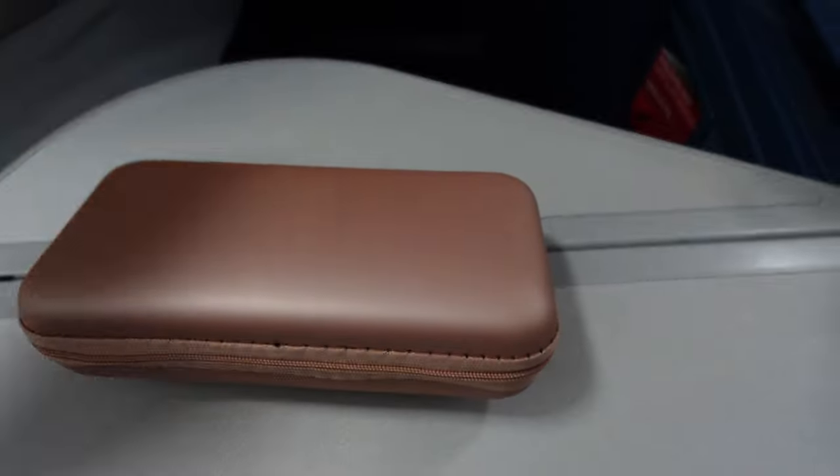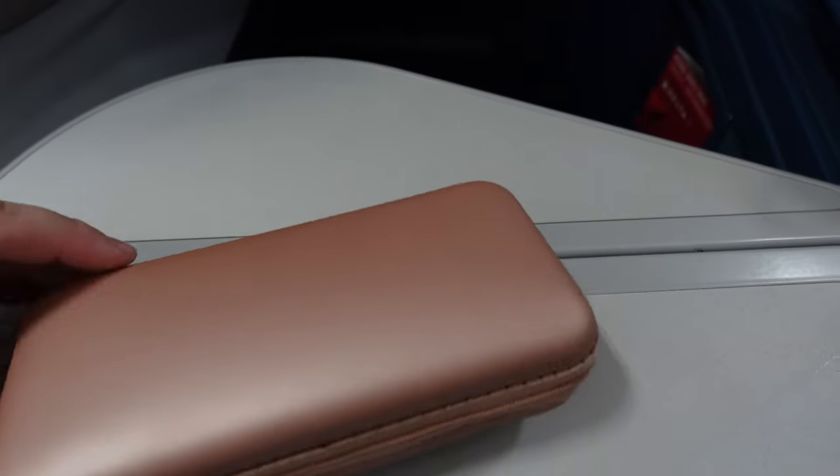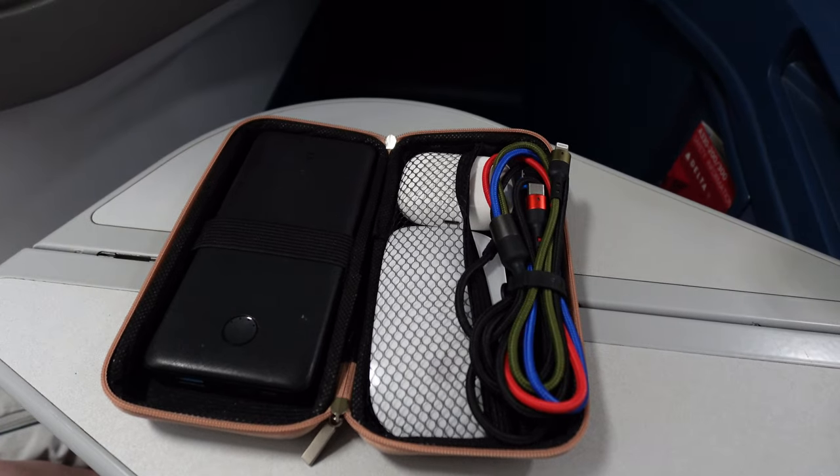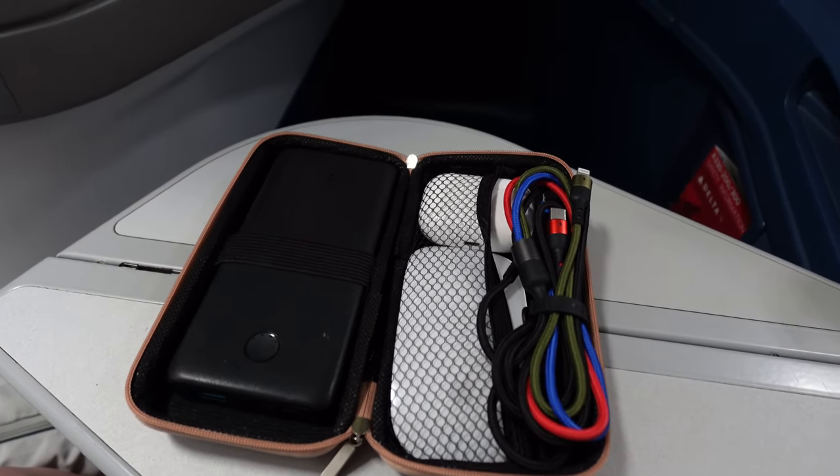I always have this little container with me as well. This is a new favorite that I just bought — it fits a battery pack, my mouse, my AirPods, and a cord. It keeps me super organized.